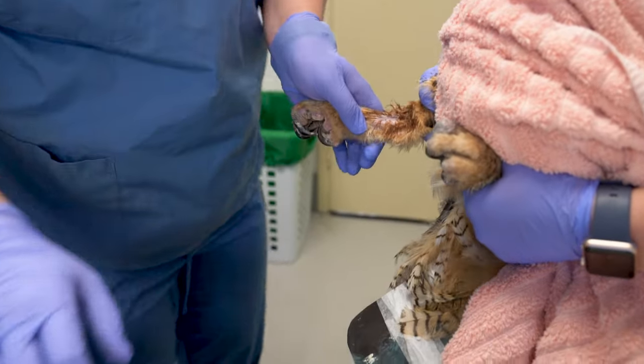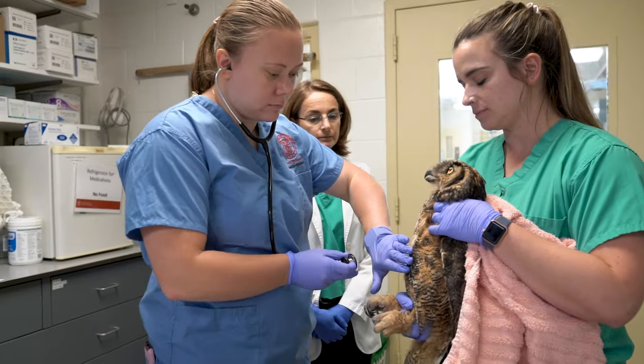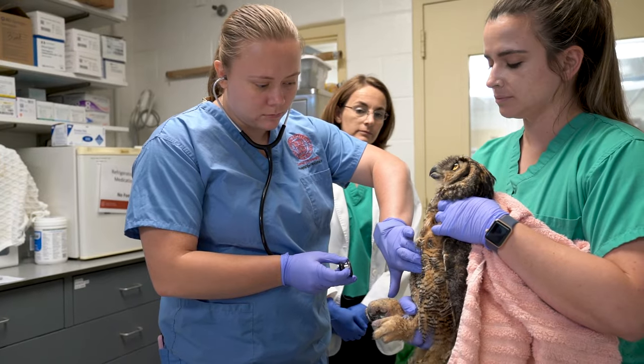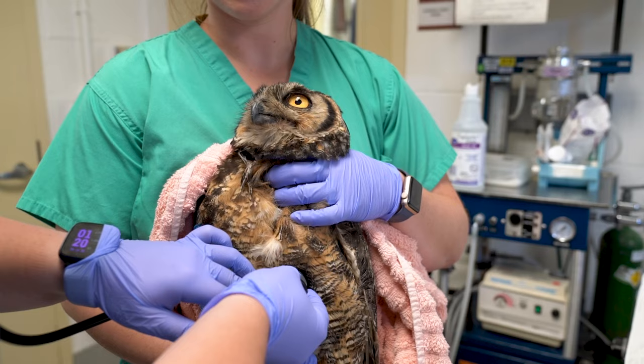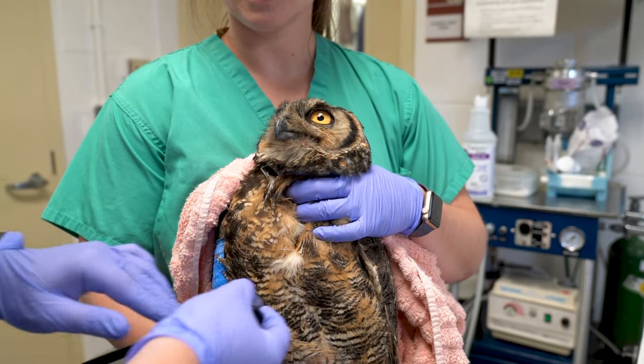One of the big strengths of our program is the versatility, meaning students can grow in many ways — from basic techniques, critical thinking, and communication skills to a wide variety of clinical techniques in many different species.